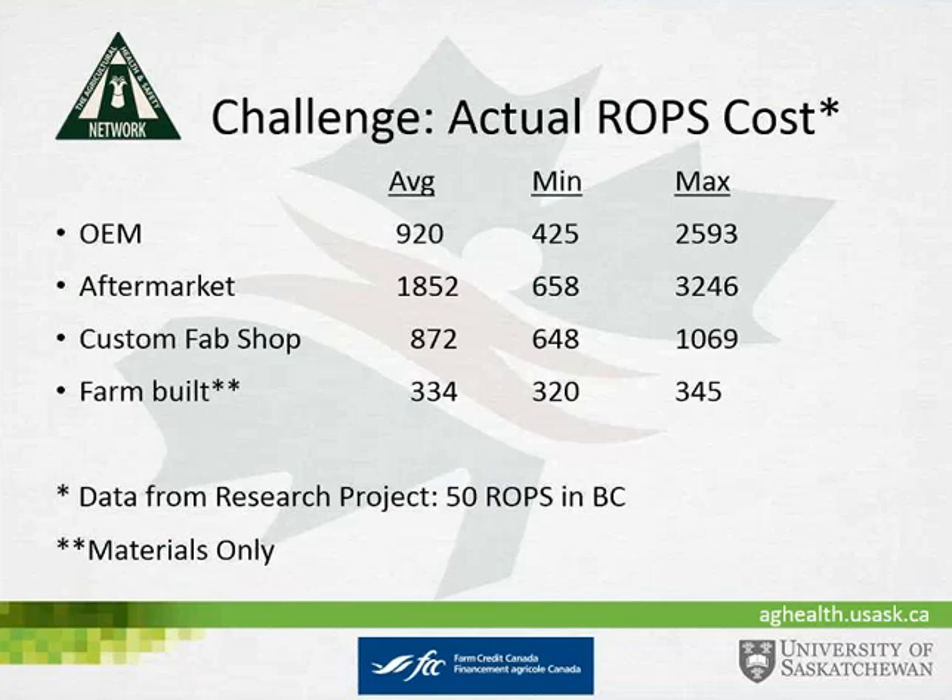There is a challenge, however, identified in a study done between AgSafe BC and PAMI, titled '50 ROPS in BC.' Original equipment manufacturer ROPS had an average price of about $920 — OEM meaning companies like Deere, Case, New Holland, and Kubota. Aftermarket ROPS, made by non-original tractor manufacturers such as Loran Machine, Safety Cab, Berico, and Hercules, had an average cost of about $1,852.